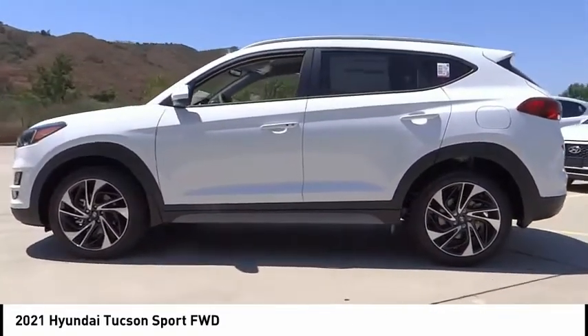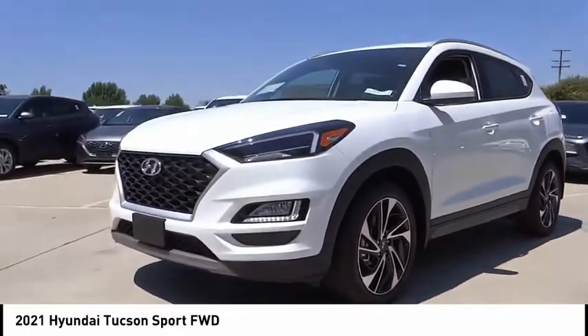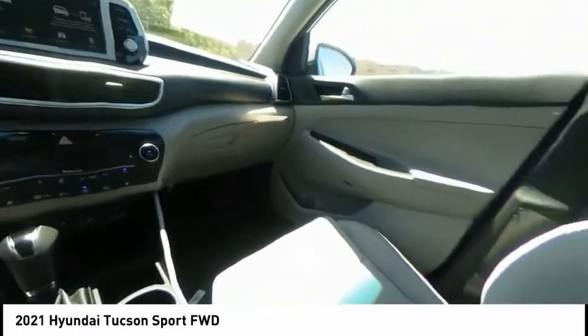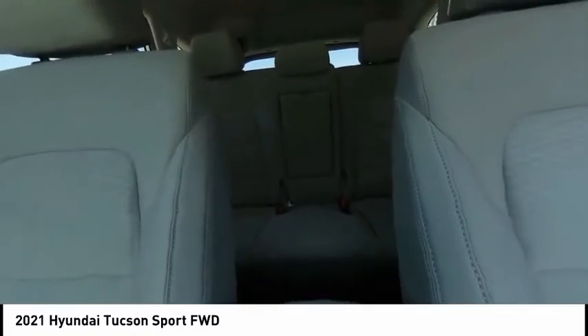It's the future of the crossover. This vehicle has less than 100 miles. Here are some of this vehicle's great options: electronic stability control, alloy wheels, wheel locks, power lift gate, brake assist, traction control, remote keyless entry, fog lights.